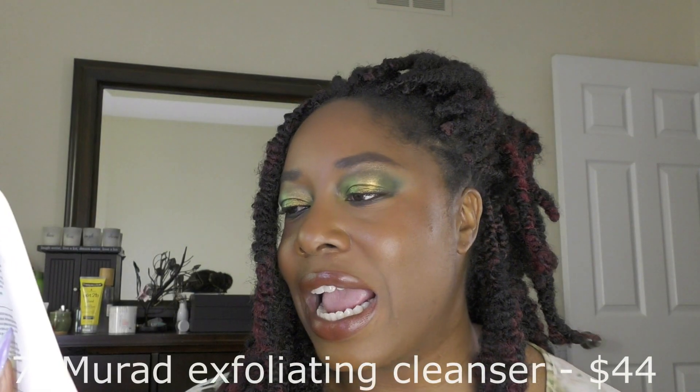Another thing I finished is the Murad Hydration AHA BHA Exfoliating Cleanser. I really like this when I want a light exfoliation — not rubbing off an entire layer of skin, just a little bit. I tend to double cleanse, so I wash my makeup off first and then go in with this a couple times a week. It does give that exfoliated feeling — not deep dermabrasion, but a noticeable light exfoliation.